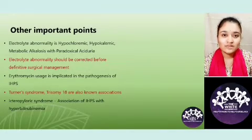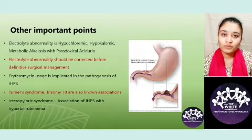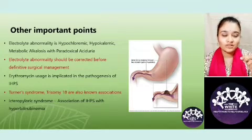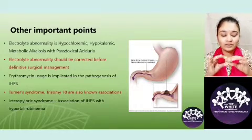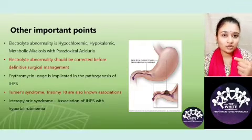Very briefly about Rampstead's pyloromyotomy: it can be done through an open route or endoscopically. What they do is cut open the outer coat of the stomach and allow the hypertrophic muscle to bulge out, so that the pressure is relieved but there is no damage to the mucosa.